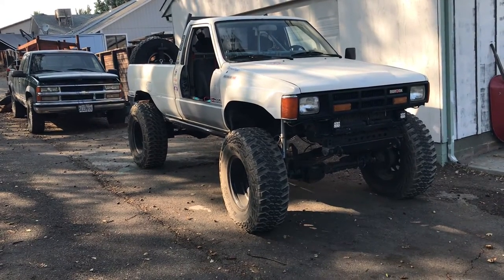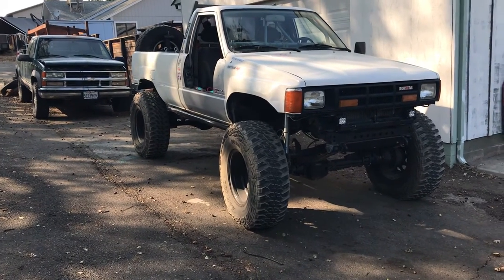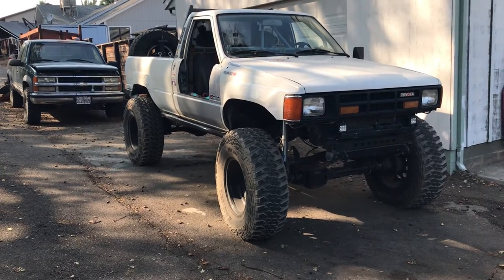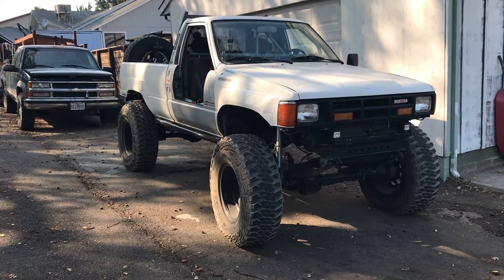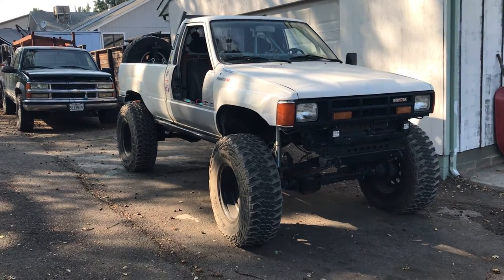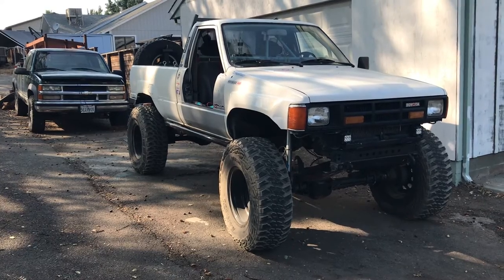Starting with the good things: they're smooth on the street. I didn't balance them — I just put them on some 17-inch steel wheels and I can take them up to 65 or so and don't seem to have any problem. I don't really go on the highway too much with them, but without being balanced they're pretty smooth.